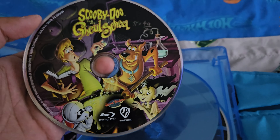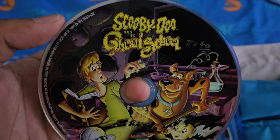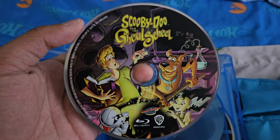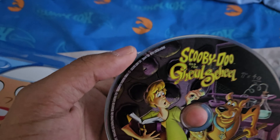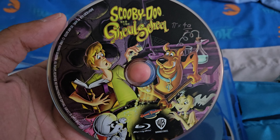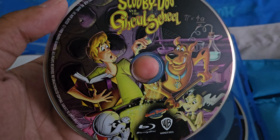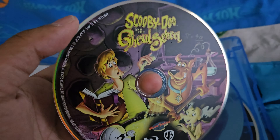Just like Scooby-Doo Meets the Boo Brothers, I quite remember watching this on Boomerang a couple of years ago, and it's enjoyable to watch. It is one of those films that was a part of the Hanna-Barbera Superstars 10 series, as I've discussed previously, even in my review on the Hanna-Barbera Superstars 10 series Blu-ray box set.